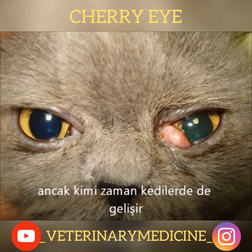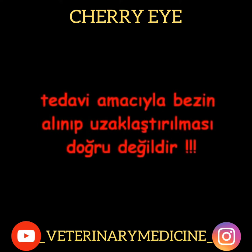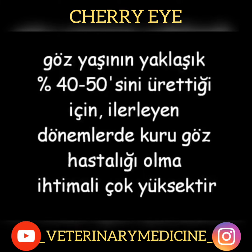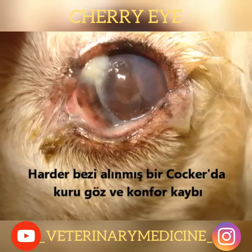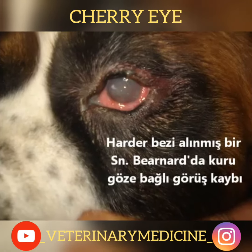Removal of the gland as a form of treatment is not the right approach. Because it produces approximately 50% of the tear drops, it is more likely to see dry eye disease in later stages. Dry eye and loss of comfort are seen in animals after removal of the harderian gland, and loss of sight related to dry eye can also occur.